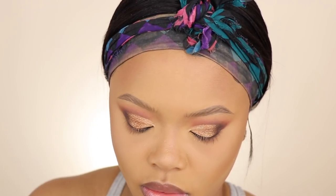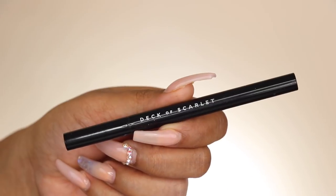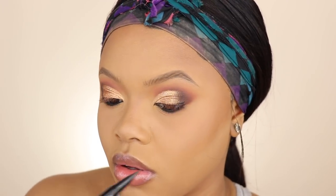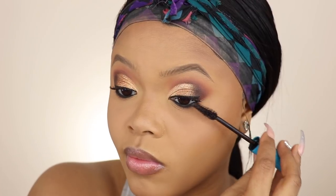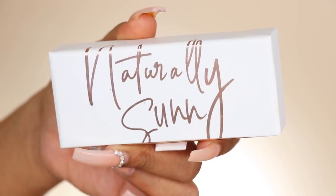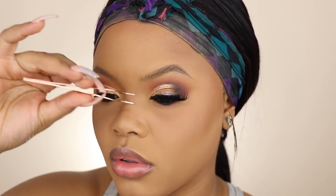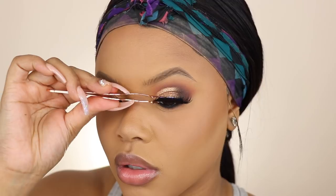Then I lined my eyes with a nice felt tip liquid liner and applied this Hydro Boost Mascara — it's waterproof, and your girl needs that. I took my favorite lashes in Sunny from my lash line and applied those with my Duo lash glue. I used the clear lash glue from Duo — I don't like using the black one, just the clear. That's my girl.